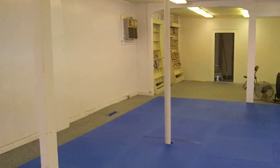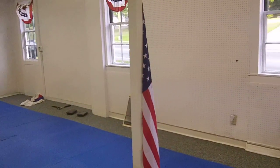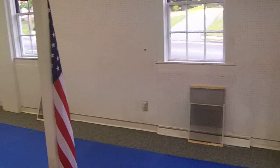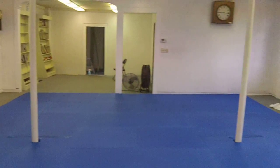Here's a perspective from the instructor's vantage point — I'm standing straight up against the wall. This is the area that we have. It's a good-sized area; we can work around the poles. We're used to stuff like that.